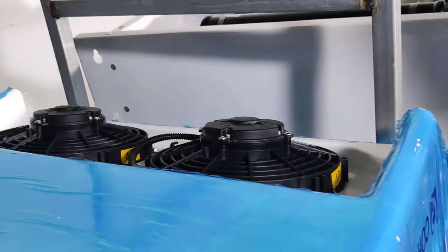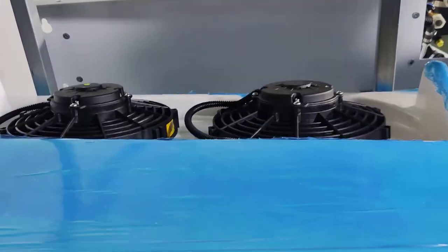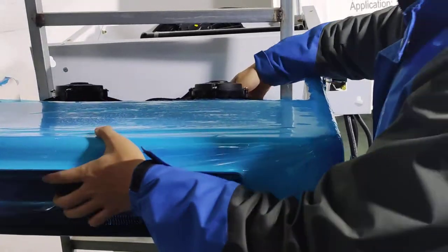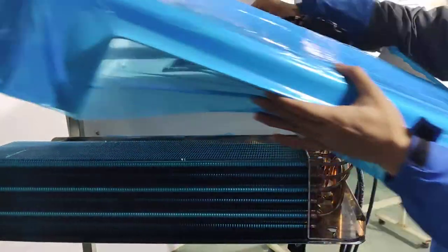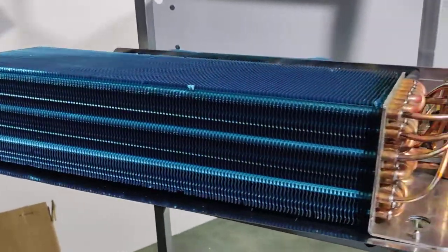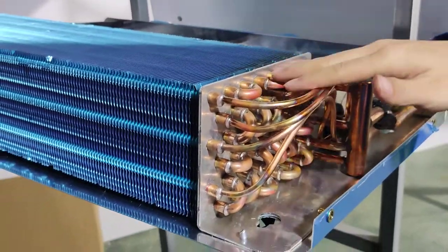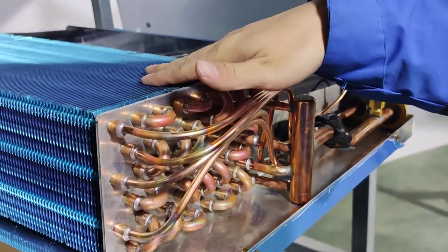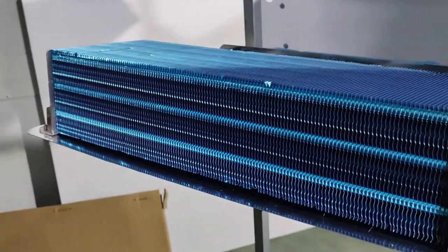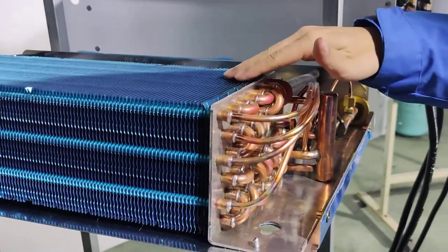Our evaporator uses a two-fan design to ensure good performance. Most suppliers only use one fan. Our evaporator scope tube and aluminum fins are blue and hydrophilic — this hydrophilic aluminum increases heat exchange by more than 50% compared with white color fins.